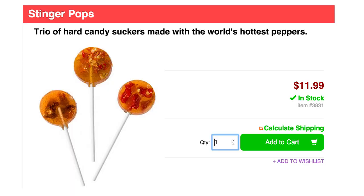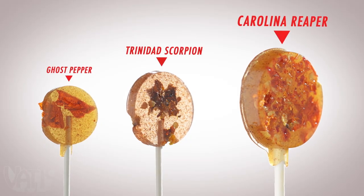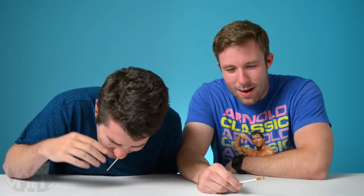Reverse your expectations for what candy should taste like with these Stinger Pops, made with the three hottest peppers in the world. So pick a pepper and pray you don't end up needing first aid.